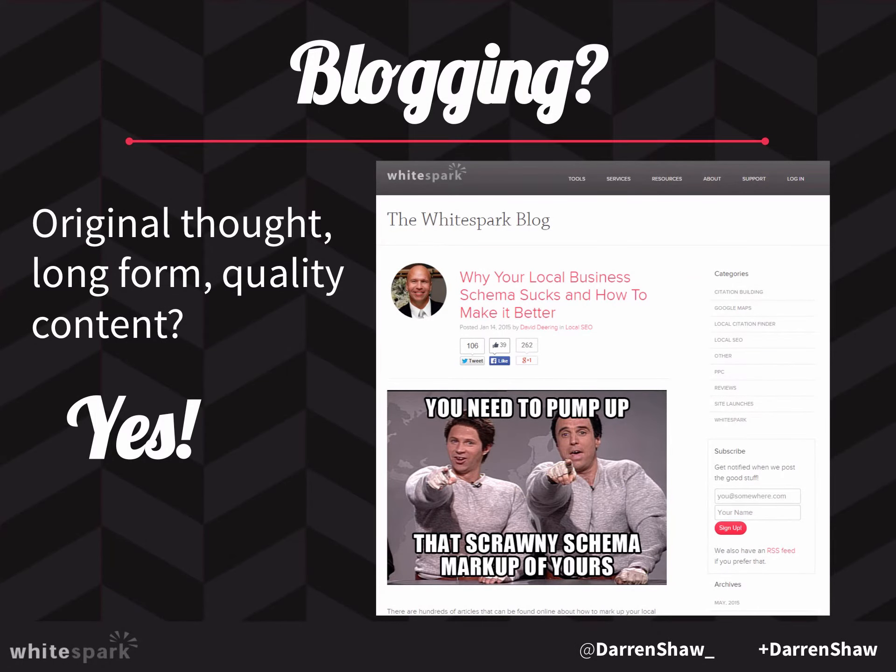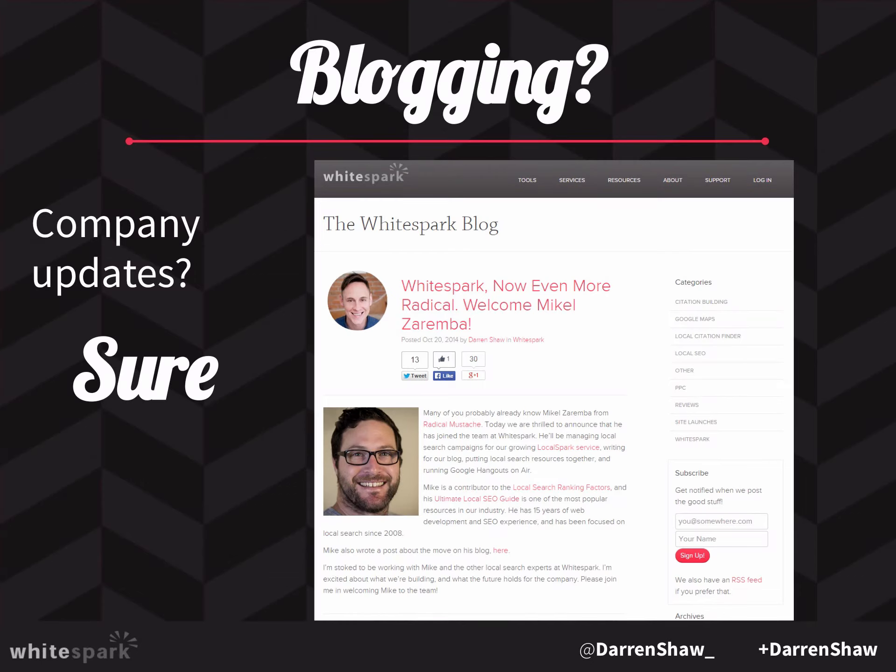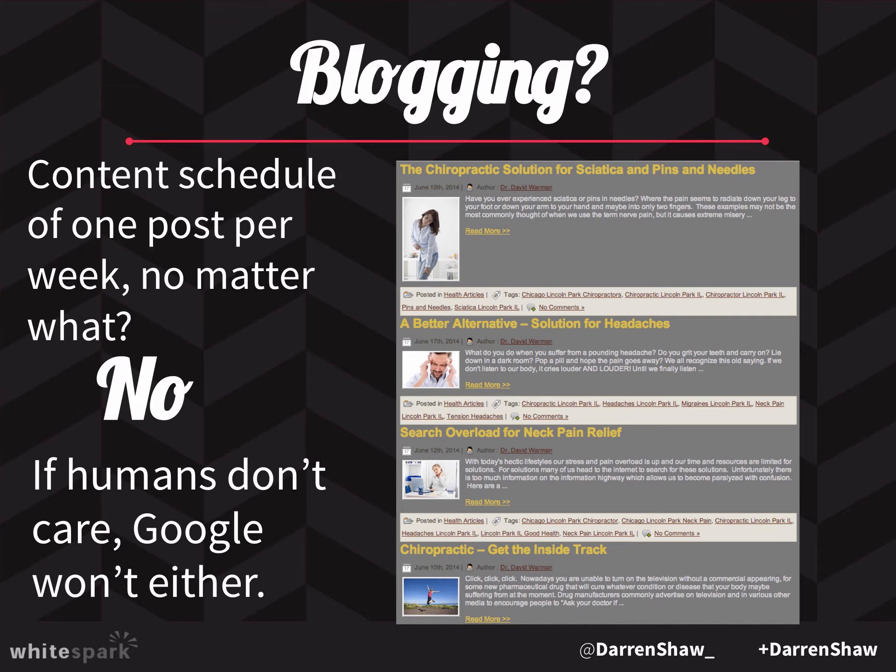On blogging: if you have original thoughts and long-form quality content, do that. Company updates make sense too. But this whole idea of scheduling one post per week at 500 to 800 words — don't do that. It's garbage. No one's going to leave comments or like it on social. It's basic, boring content, and Google probably sees about one million pages of this going into the index every single day. As a result, they ignore it. They're looking for next-level content that people are actually paying attention to. If you don't have something important to say, don't say it. Take all that time and invest it in one killer post per quarter where you really do the research and put something together that your industry will share.